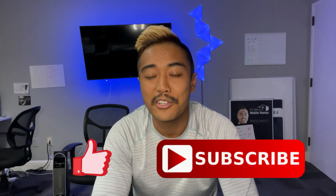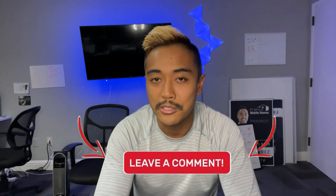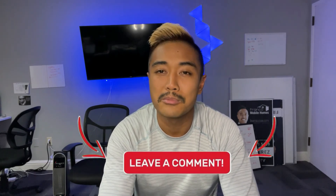Thanks for watching, guys. Please subscribe to our videos if you like our stuff and haven't already. We always appreciate all the views and comments you guys do. Thanks for watching Franco Mobile Homes. Take care. Bye.